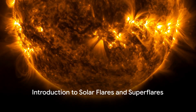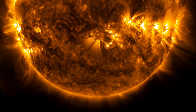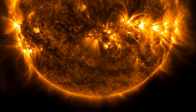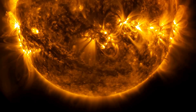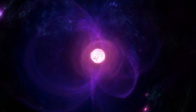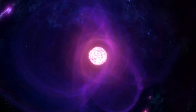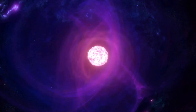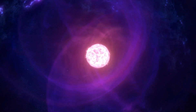Have you ever wondered about the spectacular eruptions that burst from the Sun's surface, known as solar flares? These powerful emissions, while fascinating, are dwarfed in comparison by a phenomenon known as super flares. As observed by NASA's Kepler and TESS missions, super flares are produced by stars that are 100 to 10,000 times brighter than our Sun — an awe-inspiring testament to the immense energy housed within these celestial bodies.